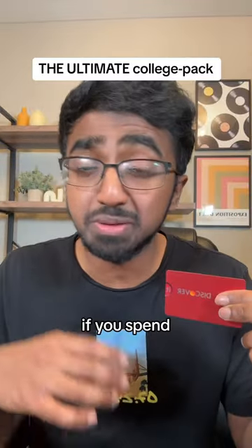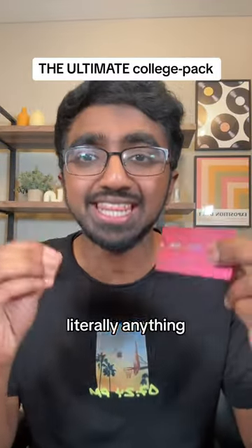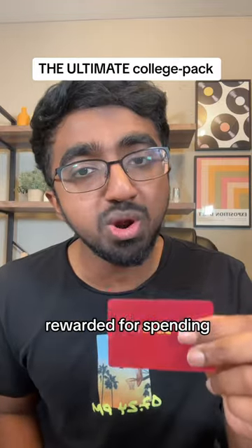The Discover student card is perfect if you spend money on restaurants, gas, literally anything you do for college — you get rewarded for spending money on it.